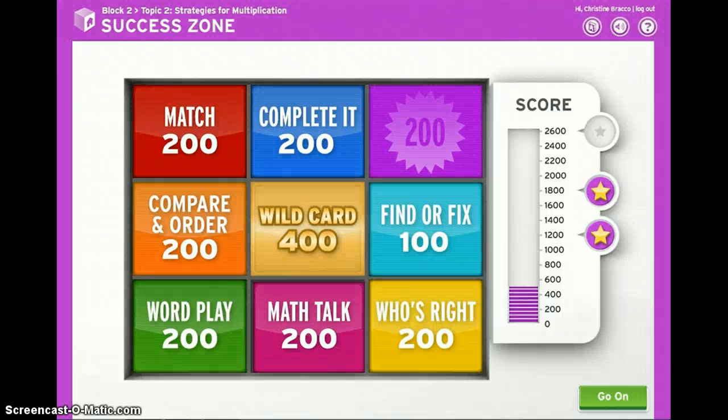And there's also a wild card question. It's the most challenging question on the board, which is why it's worth the most points.